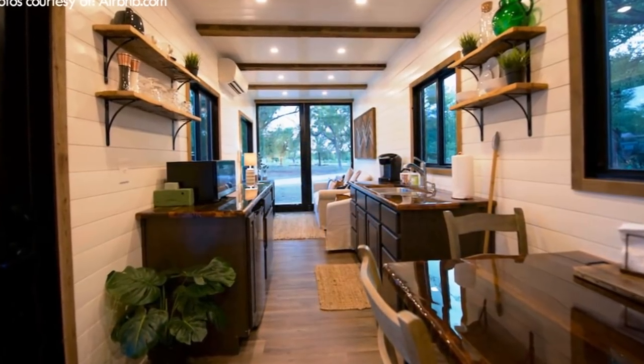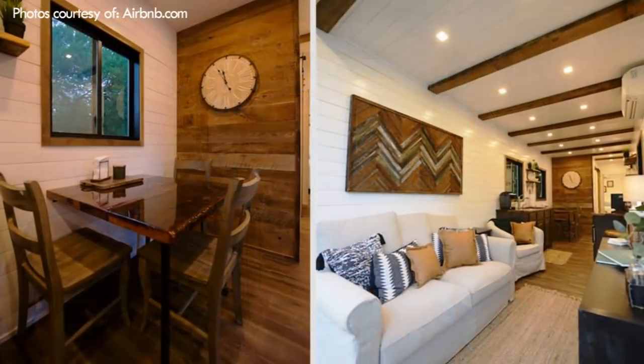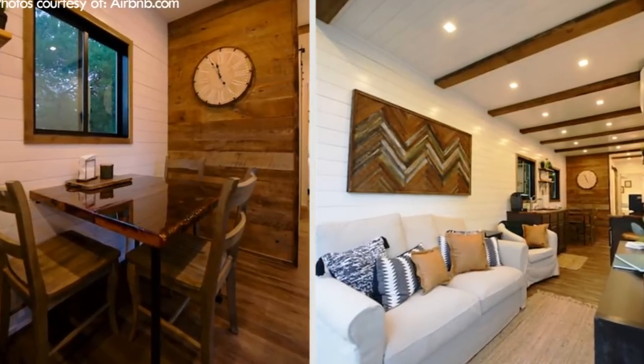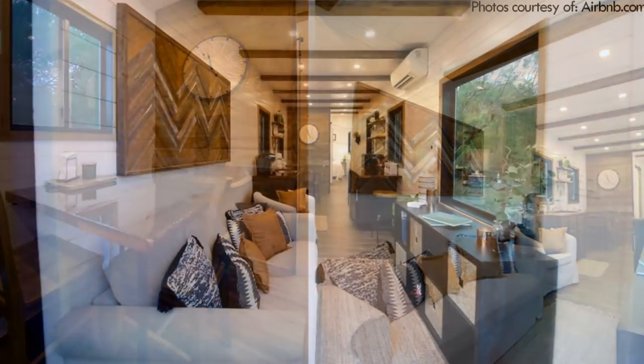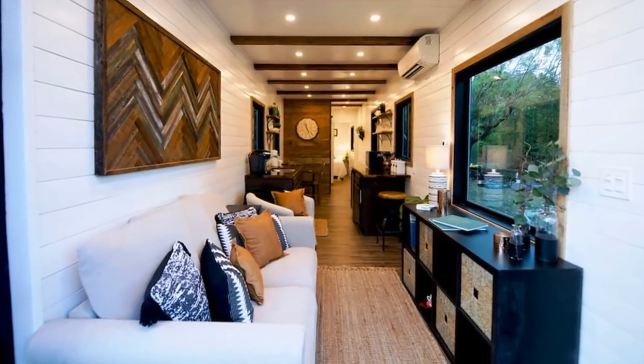The kitchen flows directly into the dining area, which seats three or four depending on the configuration of the built-in table. The living area has room for a full-size sofa and a coffee table, along with an optional extra dining area that folds out from the wall.